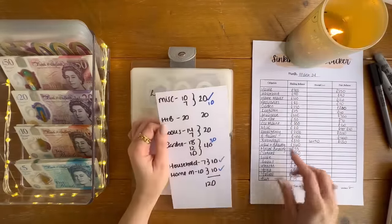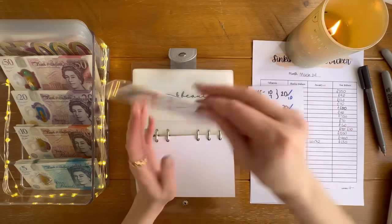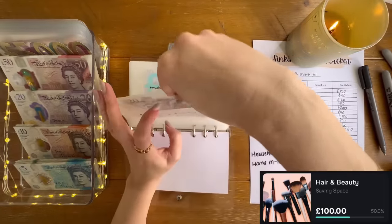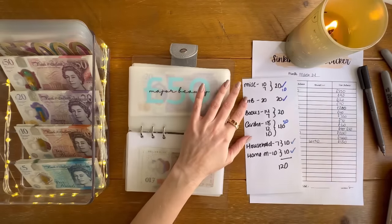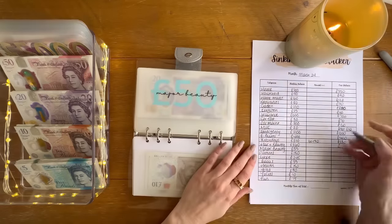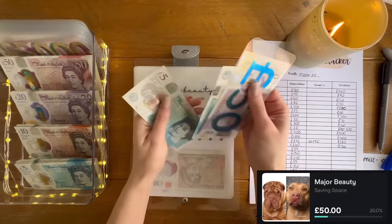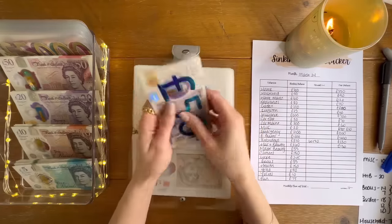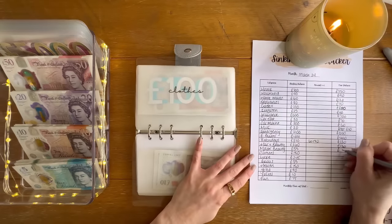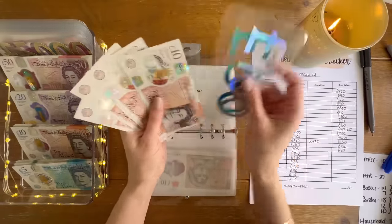Moving on to my personal binder. Hair and beauty last month had 260 and I need to take out 20 — I did buy a new hairbrush, the barrel kept falling off the handle. So I'll take 20 pounds out for hair and beauty, leaving 130 in hair and beauty. Major beauty last month had 55; I've got 50, 75, and 80 — so 80 is in major beauty. Clothes last month had 150; I now have 150 and then 60, 70, 80, 90, 200 — so let's put 50 pounds in the bank from clothes.